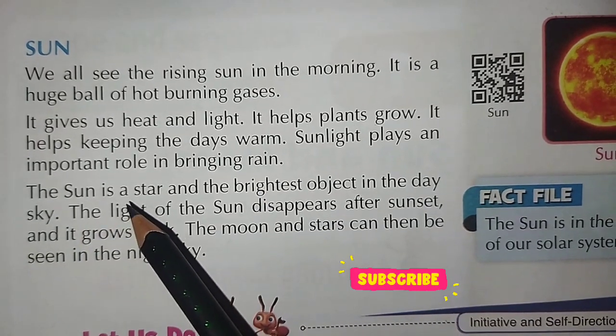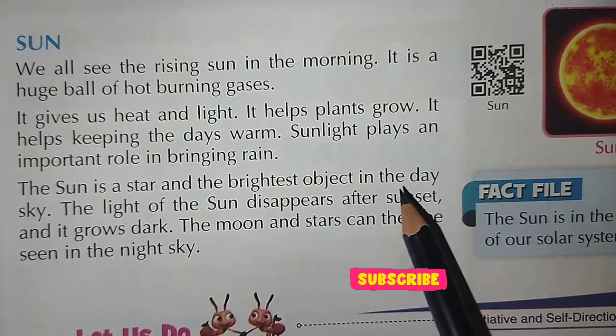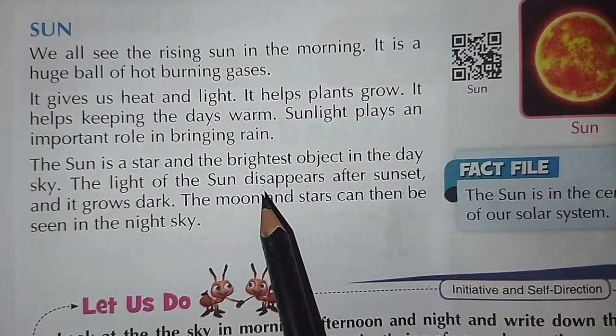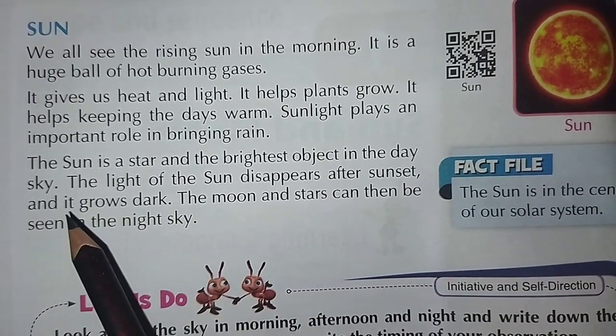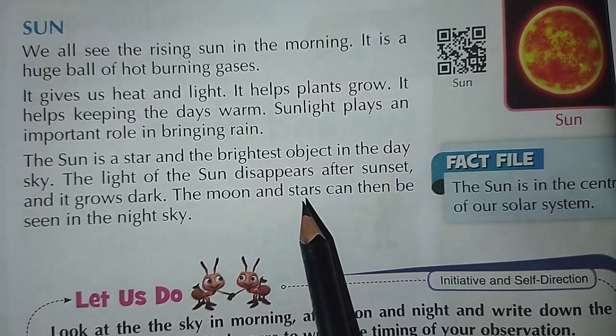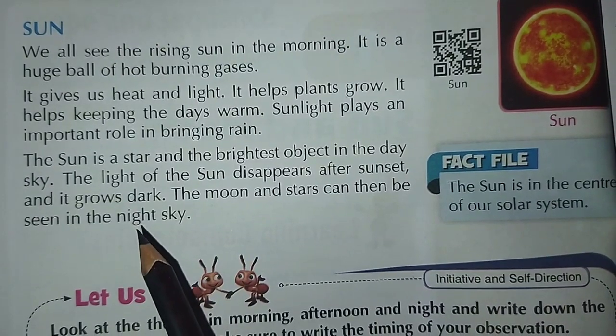The sun is a star and the brightest object in the day sky. The light of the sun disappears after sunset and it grows dark. The moon and the stars can then be seen in the night sky.